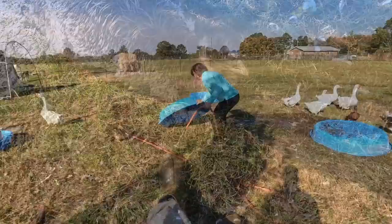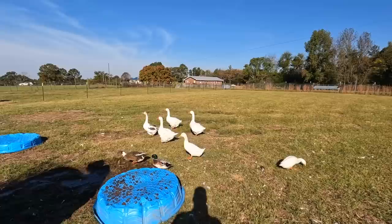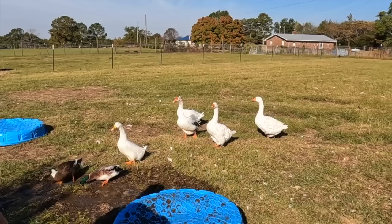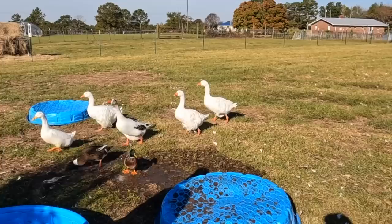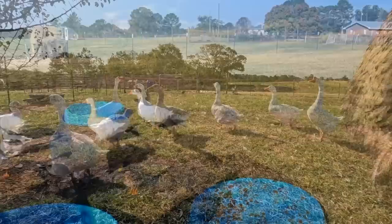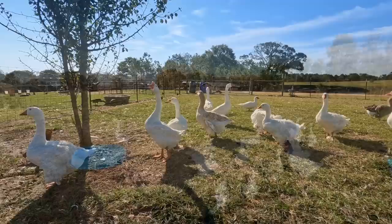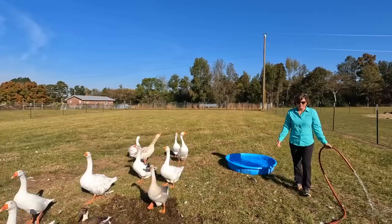Those Sebastopol geese are some of the most beautiful geese you'll ever see. Ours have the curly feathers — the ones with curly feathers on the chest are even more beautiful, like they wear a prom dress 24/7.